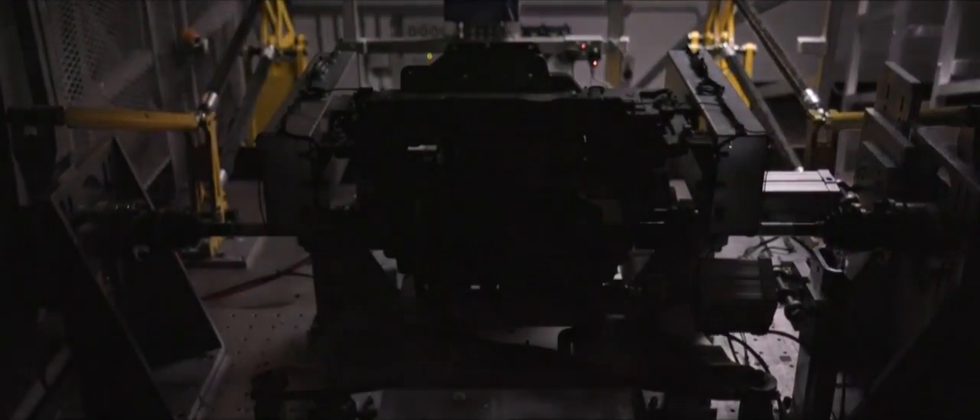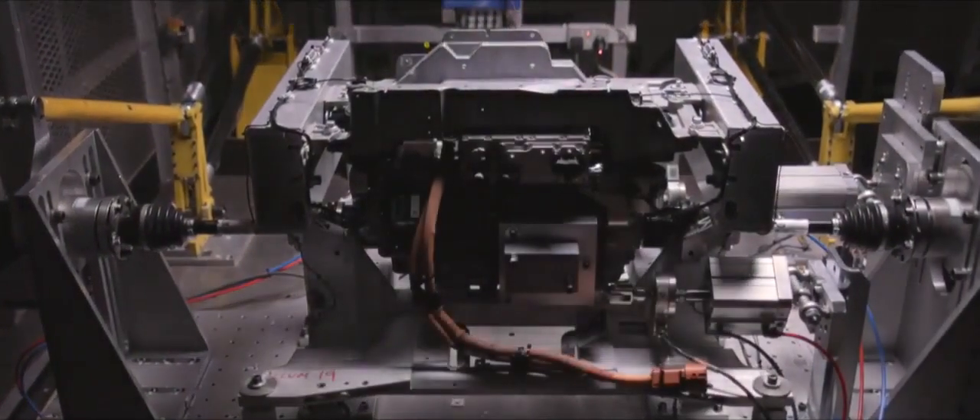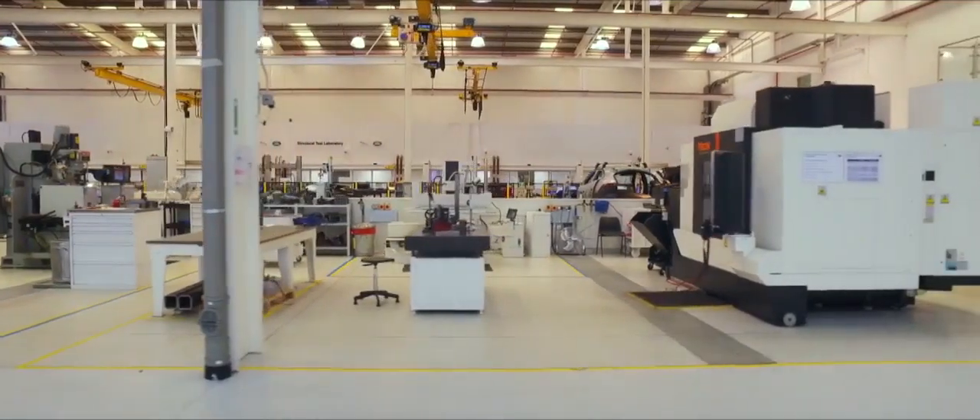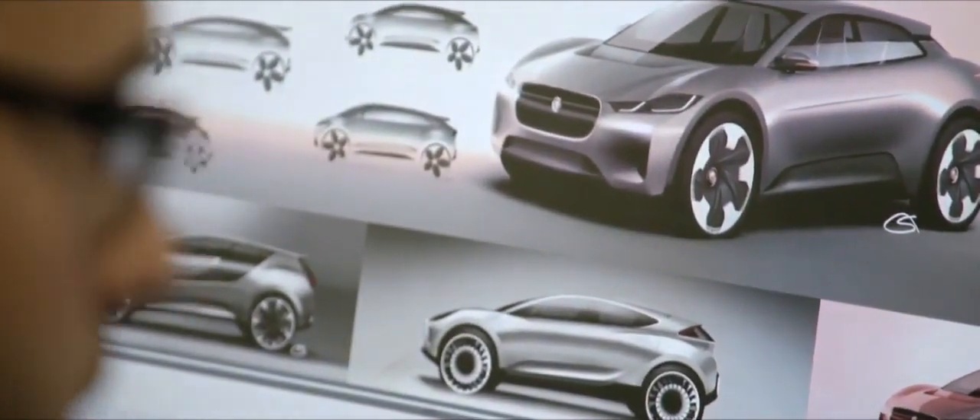The I-PACE project began with the highest ambition: to make the world's finest electric car. But achieving this would push Jaguar's designers and engineers to the limit. It's the first big change in a hundred years in the motor industry, and that's a real challenge for us.